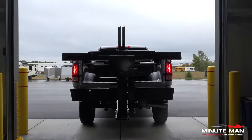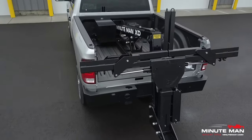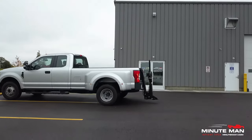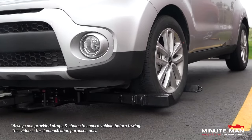With over 20 years of experience in the manufacturing industry, Minuteman Wheel Lifts is proud to offer proven solutions and high-quality service. To learn more and see what our customers have to say, visit us online at Minuteman1.com.